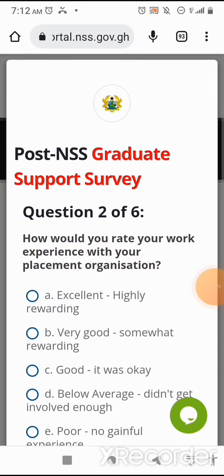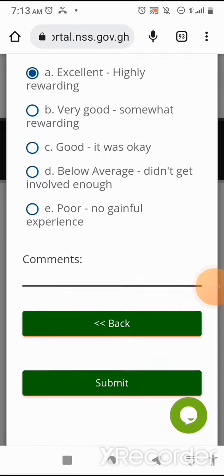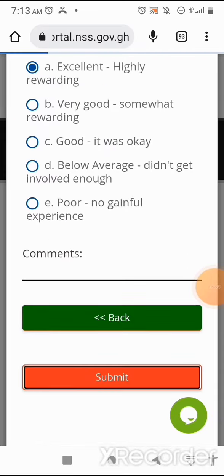Question two of six: How would you rate your work experience with the placement organization? Option A: Excellent — highly rewarding. Option B: Very good — somewhat rewarding. Option C: Good — it was okay. Option D: Below average — didn't get involved enough. Option E: Poor — no gainful experience. I'll select Option A, Excellent, because it took me through a lot of things and I've learned a lot of skills.